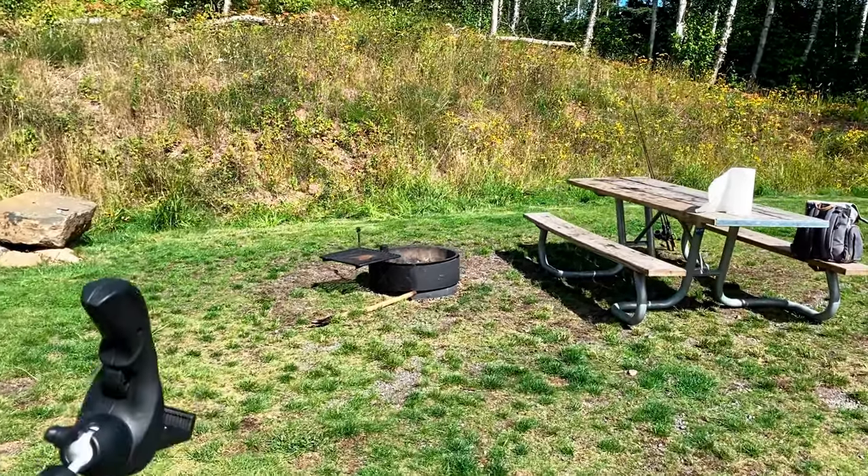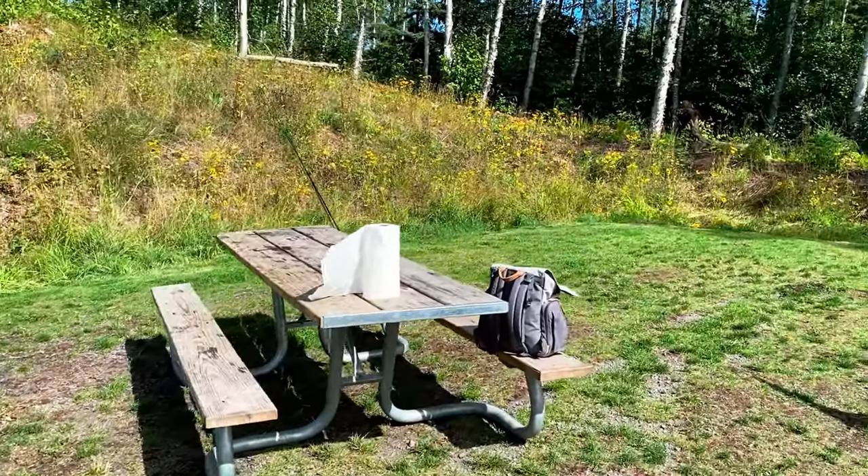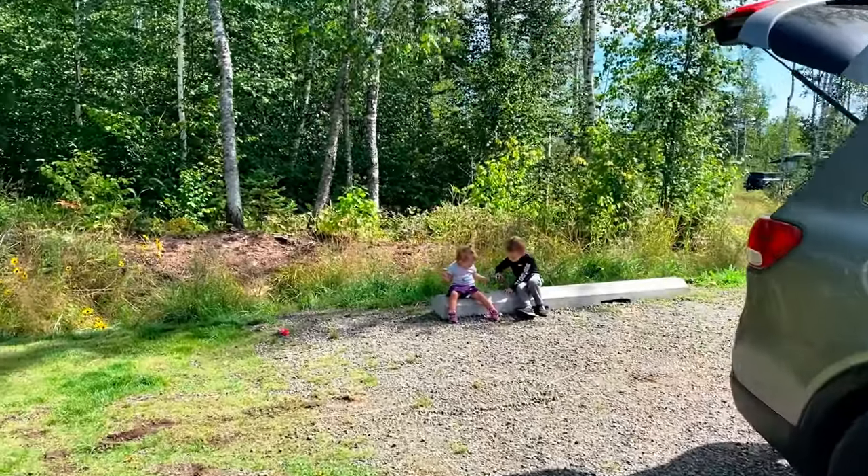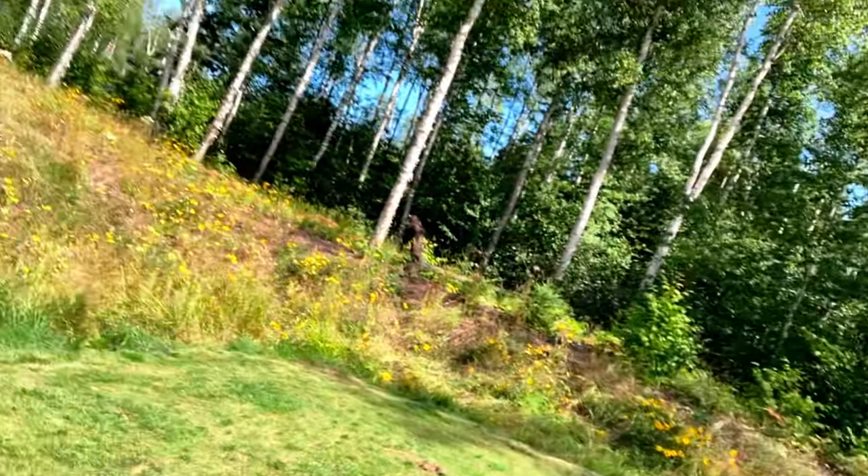Here's our campsite — just a regular fire pit, picnic table. Our tent's gonna go right here, got some room over here for the kids to play around. This campground is somewhat new, I think it opened in 2022, maybe 2021, so there's not too much growing in. We don't have too much shade, but luckily it's only 70 degrees and it'll get down to 55 overnight.